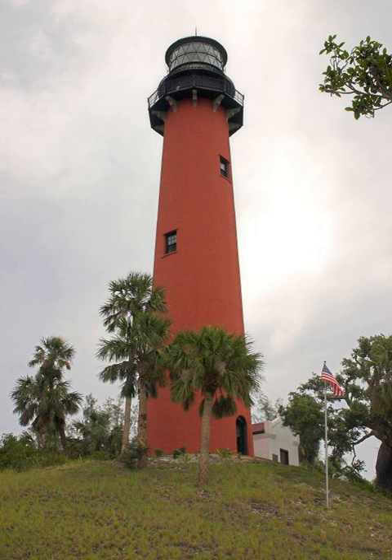The Jupiter Inlet Light is located in Jupiter, Florida, on the north side of the Jupiter Inlet. The site for the lighthouse was chosen in 1853. It is located between Cape Canaveral Light and Hillsboro Inlet Light. The lighthouse was designed by then-Lieutenant George G. Meade of the Bureau of Topographical Engineers. Meade's design was subsequently modified by Lieutenant William Reynolds.